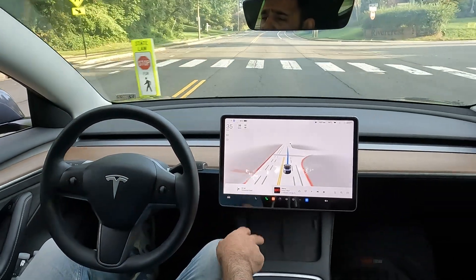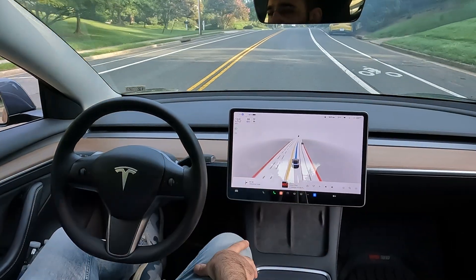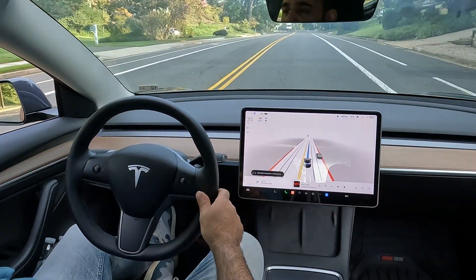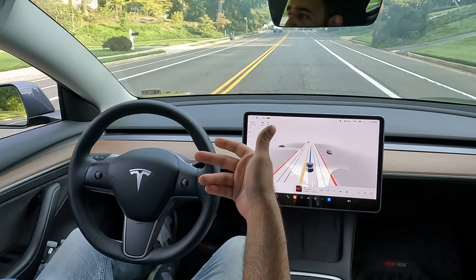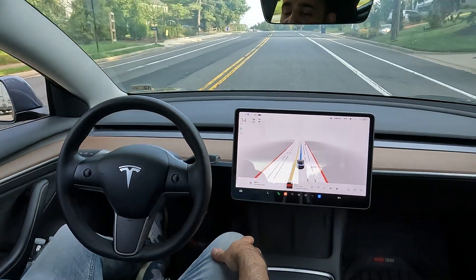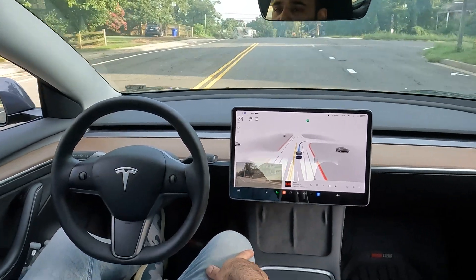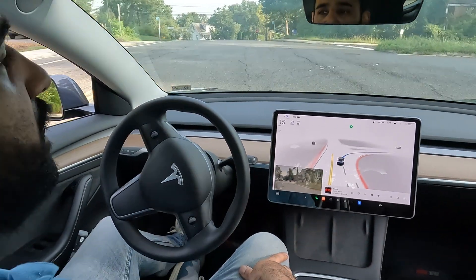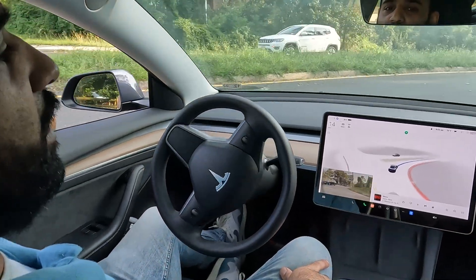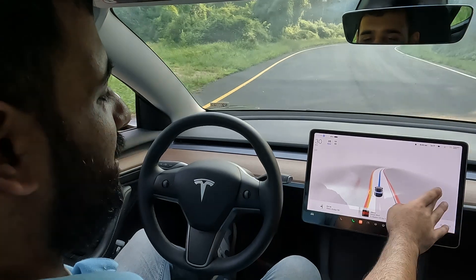It does a pretty great job at that. Mind you, this information is not coming from map data — it's actually coming from the sensors and cameras around the car. So if for some reason you didn't have the data, it would still be able to show this image. Look at how it just made that right turn for me — very cool.